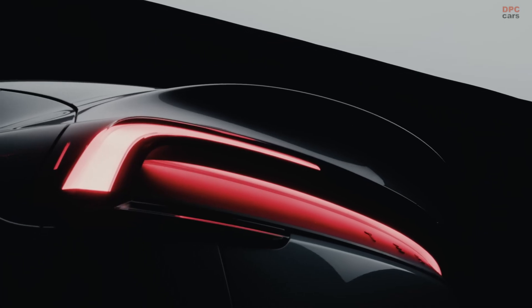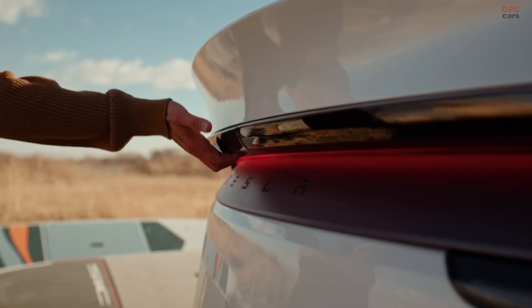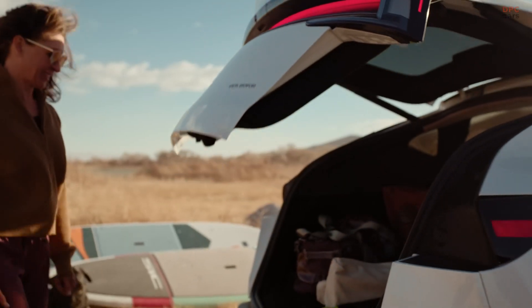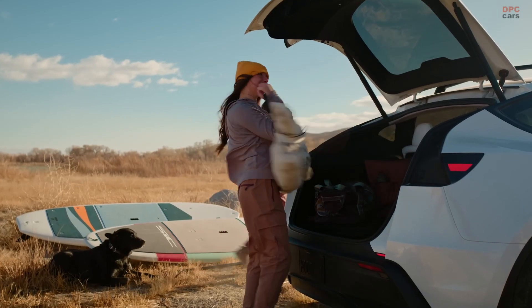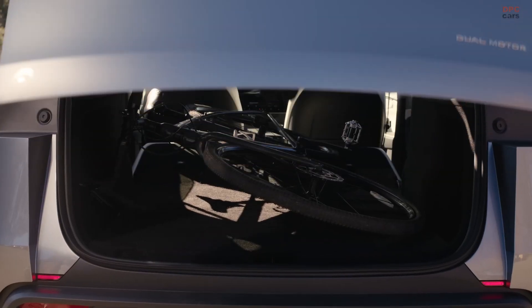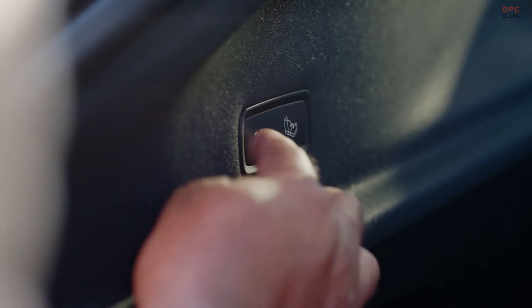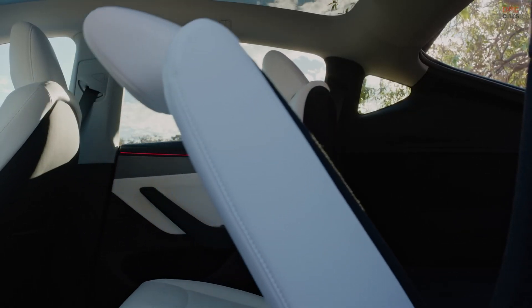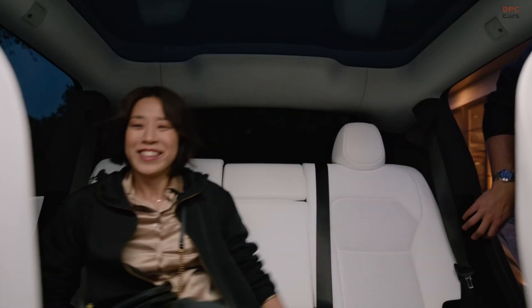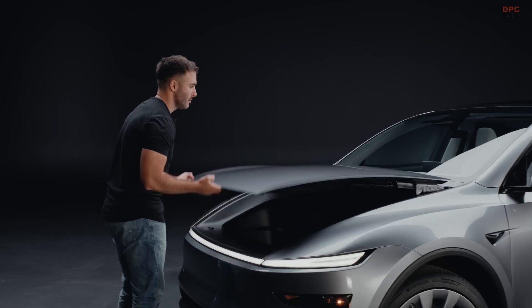The rear opening is also much wider, making cargo access easier. With over 30 cubic feet of storage space, there is even extra storage under the floor. The seats fold completely flat, allowing large items like a big television or bikes to fit easily. At the press of a button, the second row seats can be restored to accommodate passengers again, making the Model Y incredibly versatile with ample space for any situation.